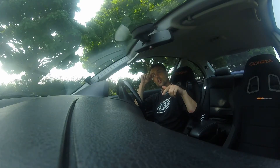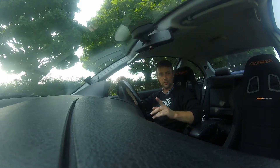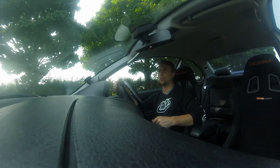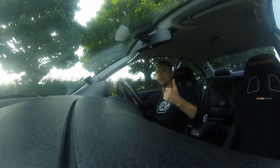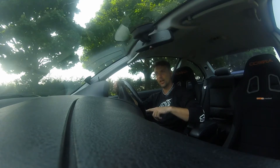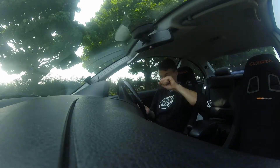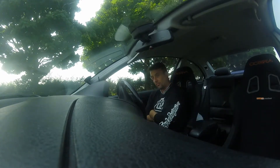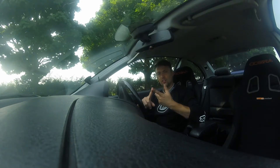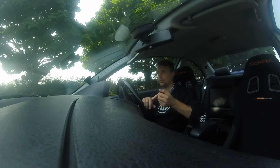I'm in the E46 330i - whatever you want to call it - the little track car. I don't know, I'm not really putting much on about this car. I've had it six months, done one track day bog-standard, and now we're going to do another. Since then I have put semi-slicks on and some new rims - only second-hand ones, you know, budget track building and all that stuff.